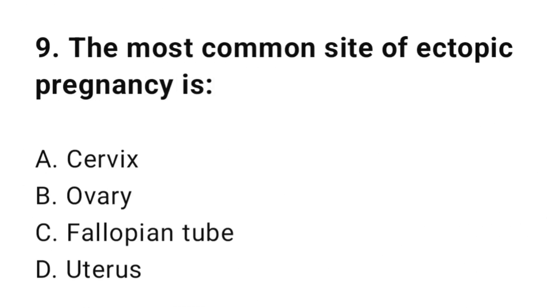Question number nine: The most common site of ectopic pregnancy is? The correct answer is C, fallopian tube.